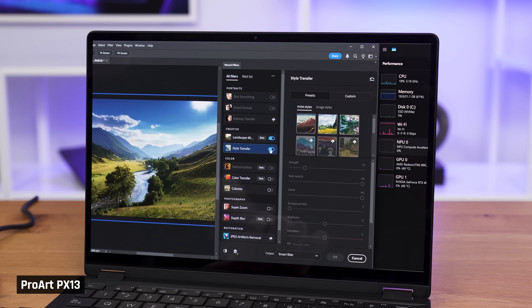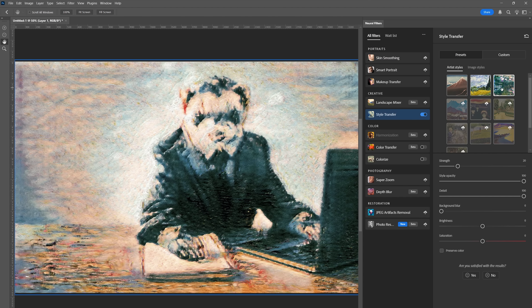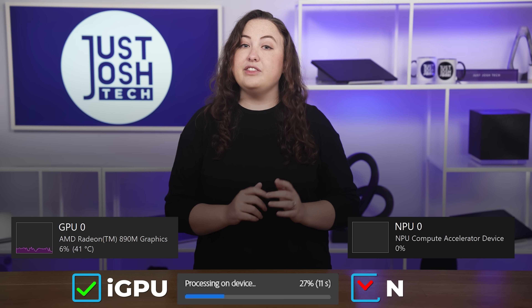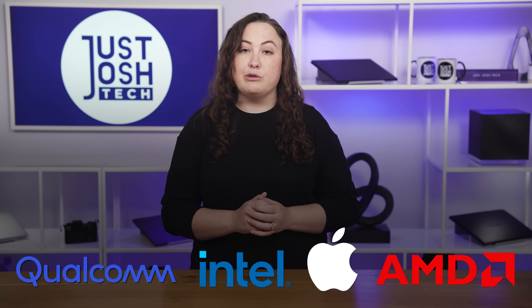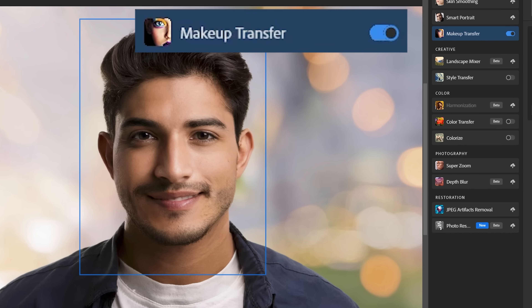First, we'll test camera and imaging applications. Adobe Photoshop has AI processing for some effects called neural filters — for example, one makes your photo look like a painting. I quickly found that most of these filters were processed on device, and Adobe's processing uses the integrated GPU, not the NPU. I confirmed this on Qualcomm, Intel, Apple, and AMD-powered laptops. Plus, these filters seemed pretty gimmicky, so their usefulness to you may vary.